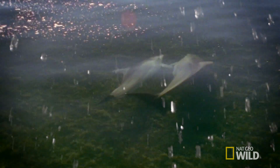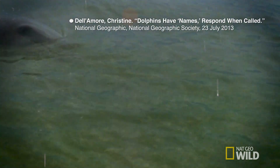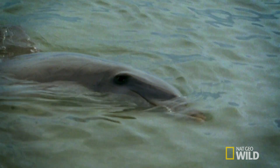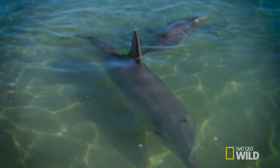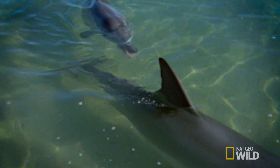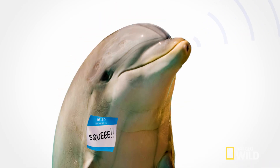Dolphins will also use their noise-making ability for purely social reasons, with different whistle tones and different clicks indicating different things. It's theorized they even have individual names for each other, just like we do. Each dolphin has a signature whistle that's unique to them, so when they hear other dolphins make that specific whistle, they'll respond back with the same whistle — as if to say, "Hey, did somebody call me?"